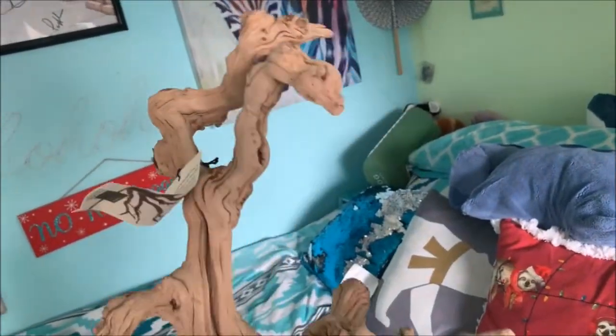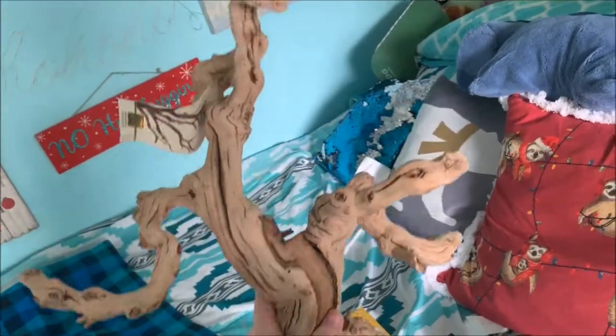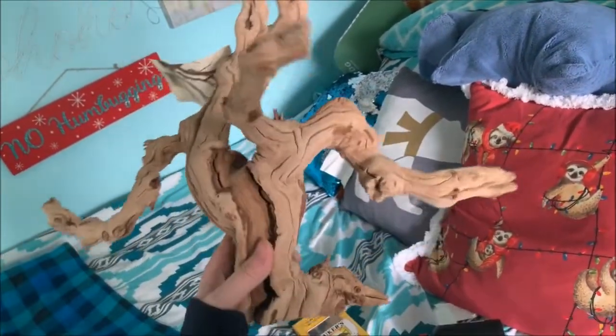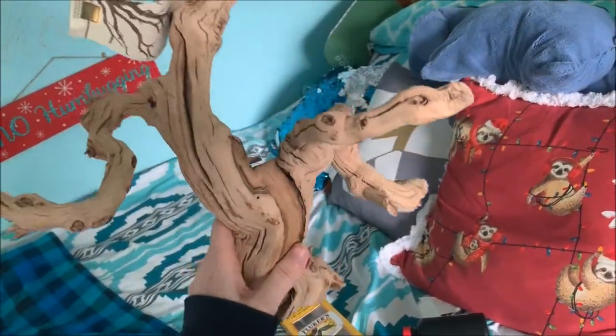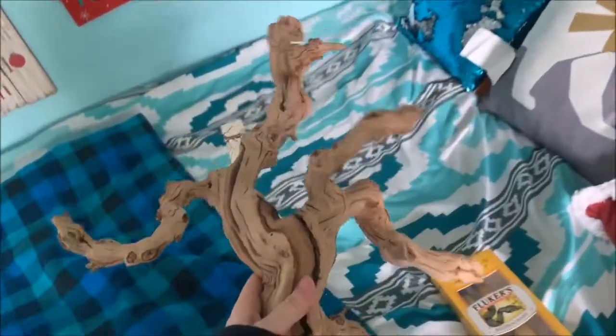Next up is this big piece of wood. My mom actually found it at TJ Maxx for a really good price — a lot better than you would pay at a pet store. I'm going to treat it and I don't know who I'm gonna give it to yet — one of the snakes or one of the lizards — but it'll be for somebody.